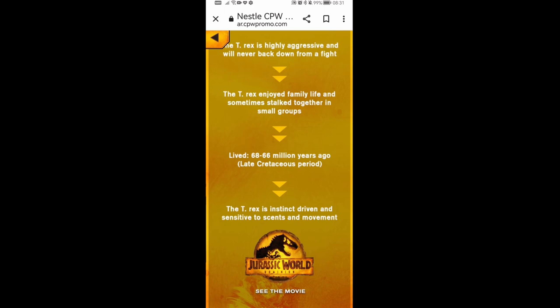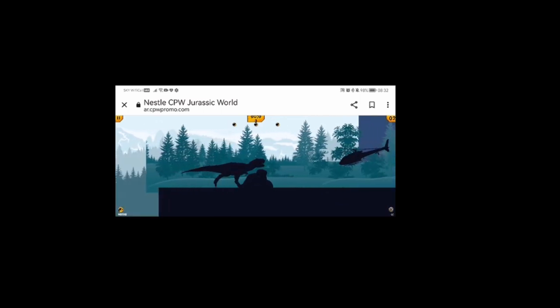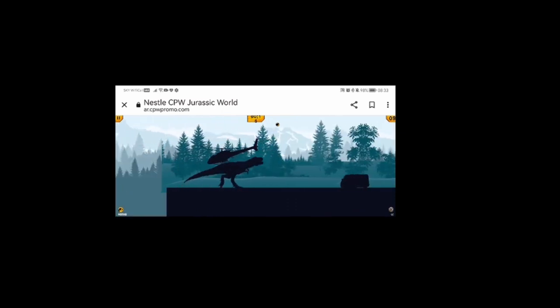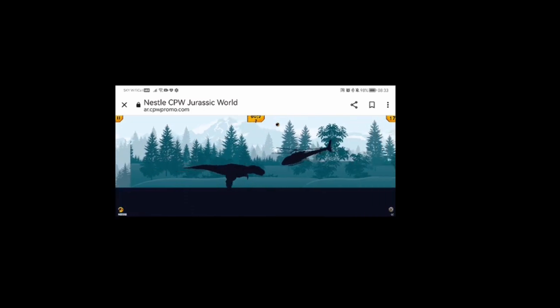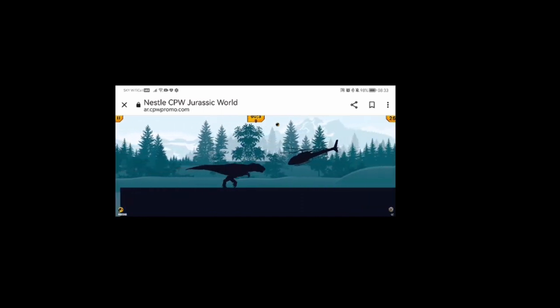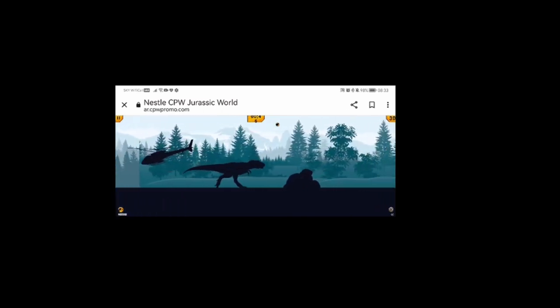One thing I did notice is that if you play in landscape mode, you actually see all the obstacles well in advance. It's again a little bit sensitive, and I think it's one of those things you've got to really get used to. Going landscape, I managed to get much further and a much higher score. And as I started to play it a little bit more, I got used to when to swipe at the right time.